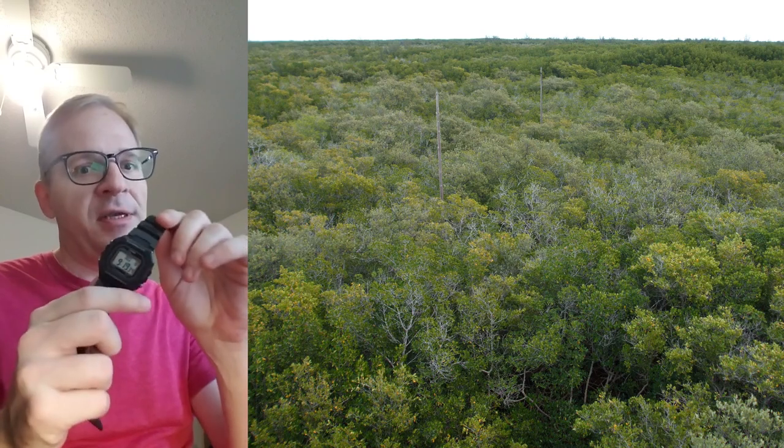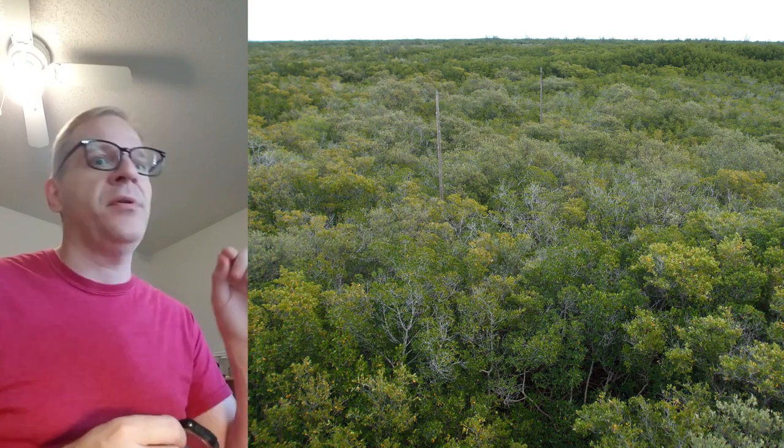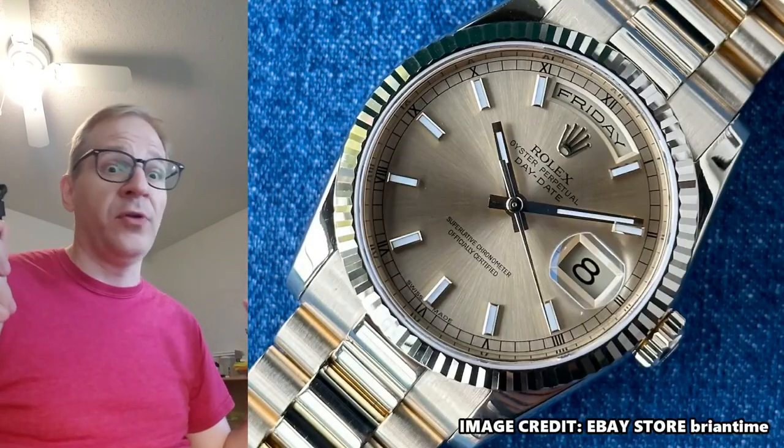Then there is the day-date watch, like this, which is emulative of a day-date analog watch where you have hour hand, minute hand, weekday, and date. That's called a day-date watch, pioneered by the original Rolex Day-Date.